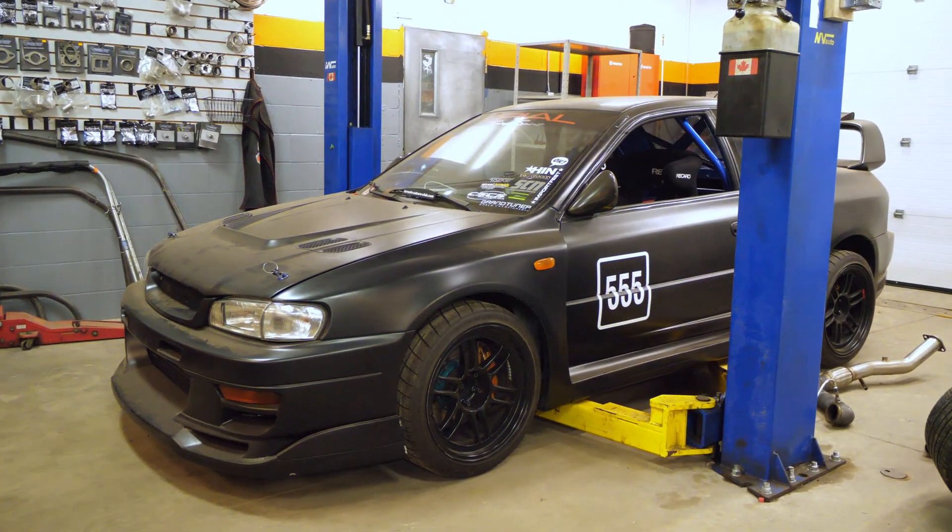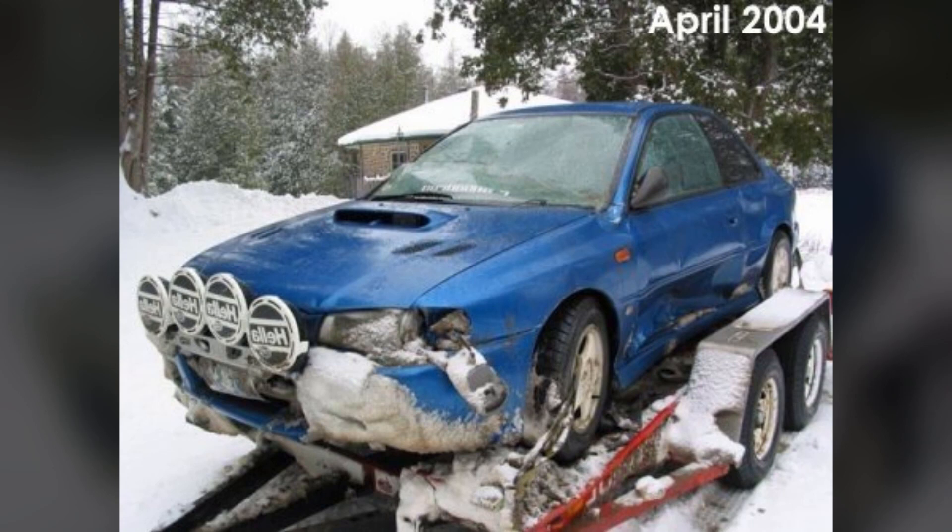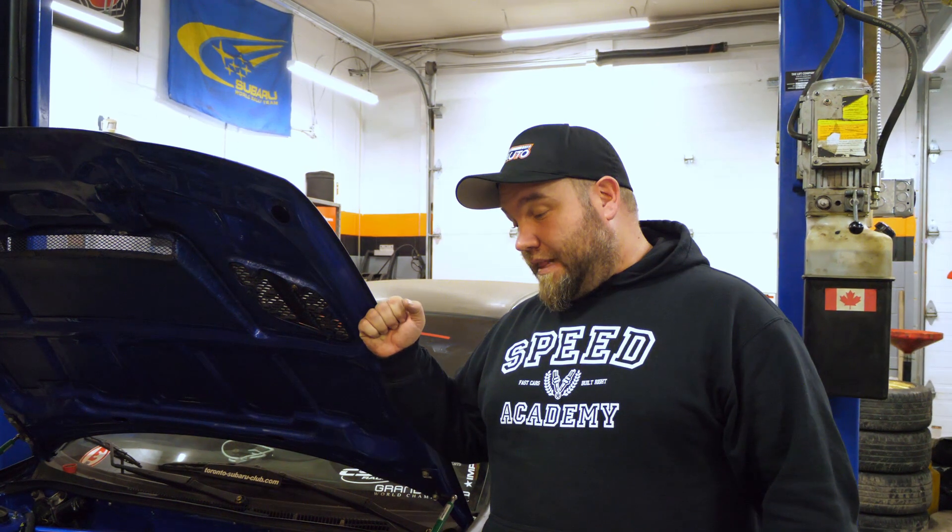The car is absolutely gorgeous to look at. But this car started life as a rally car. Arthur rallied it for a little while in the Canadian Rally Championship, then had a little bit of an off and kind of mucked up the front, bought this body kit, and it became a show car.